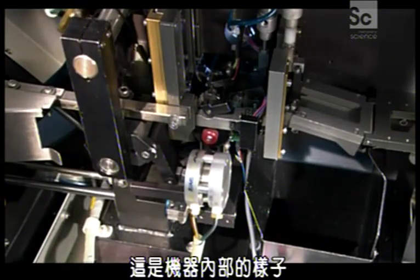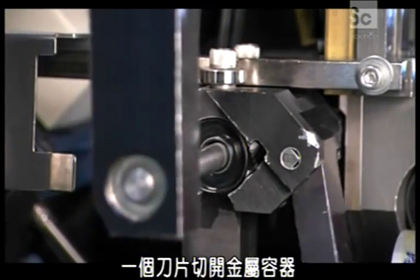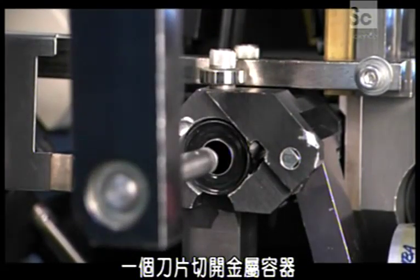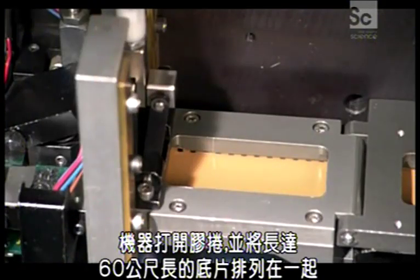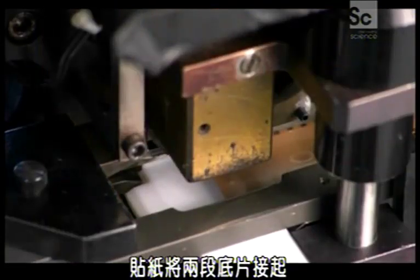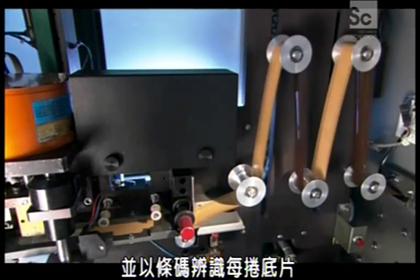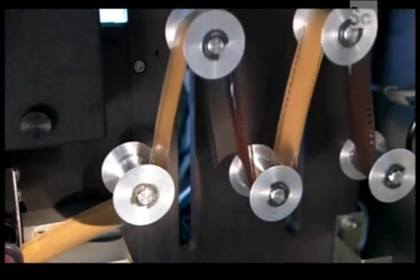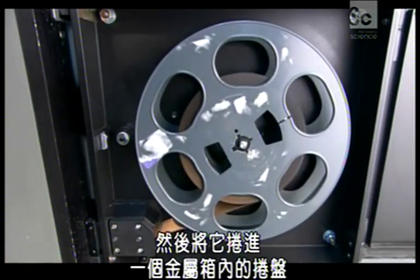Inside the machine, a blade cuts open the metal capsules and another slices off the leader. The machine unravels and lines up as many as 60-meter-long films end-to-end. A sticker joins the ends and identifies each film with a barcode, then the machine measures the assembled strip and winds it onto a reel inside a metal box.